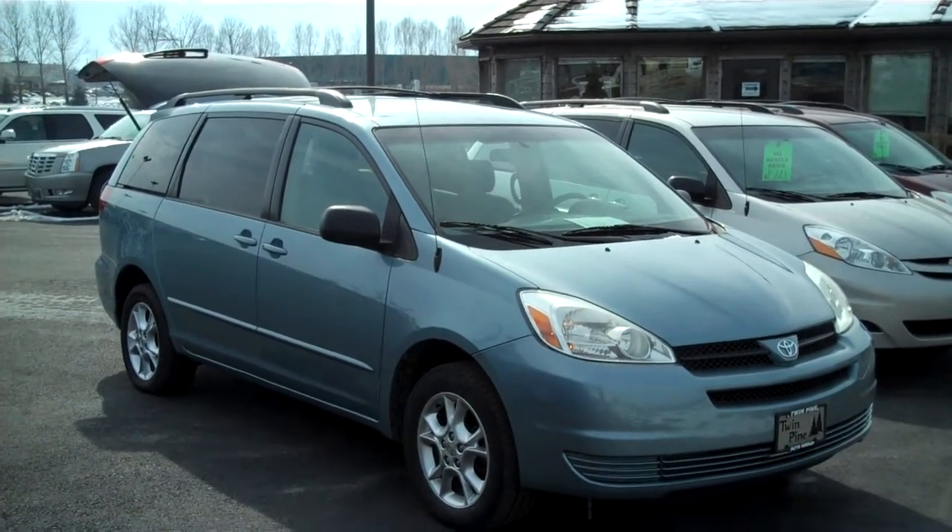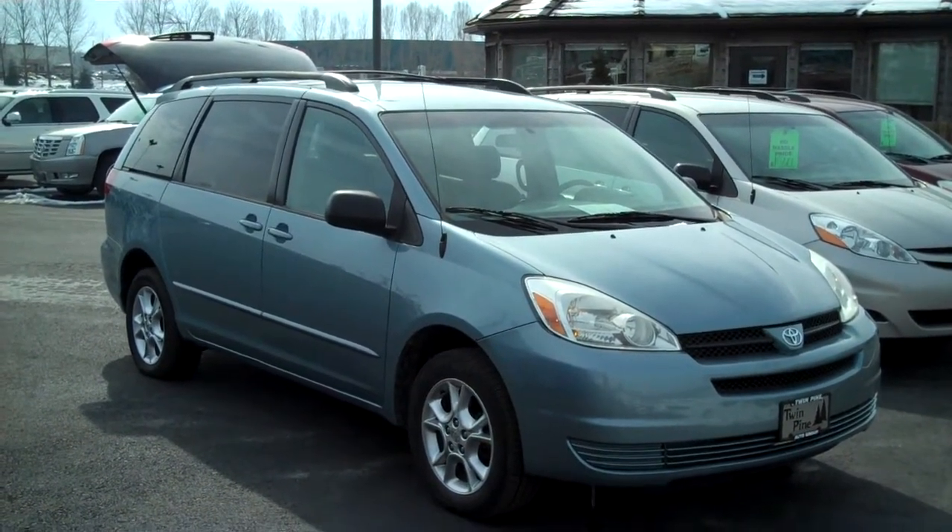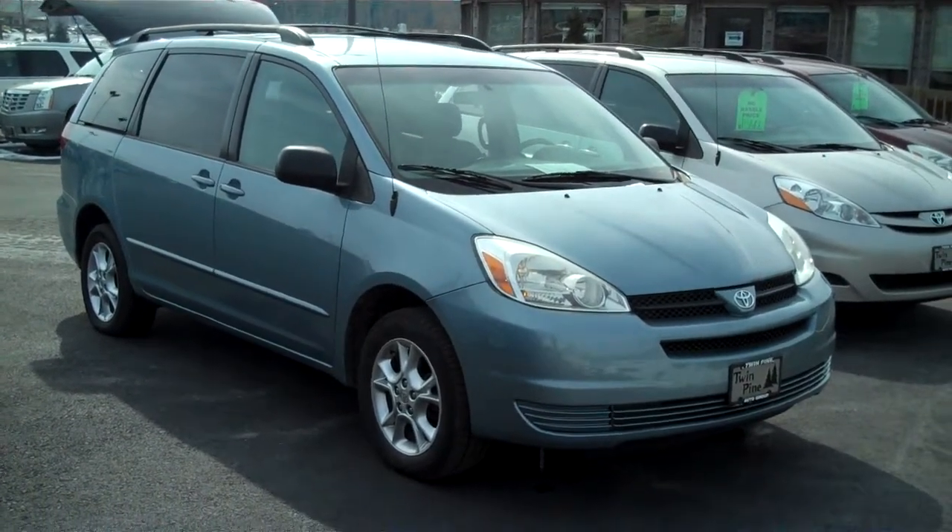The strongest part of this vehicle is that it's all-wheel drive and the way it runs. There's plenty of life left in the Toyota Sienna.